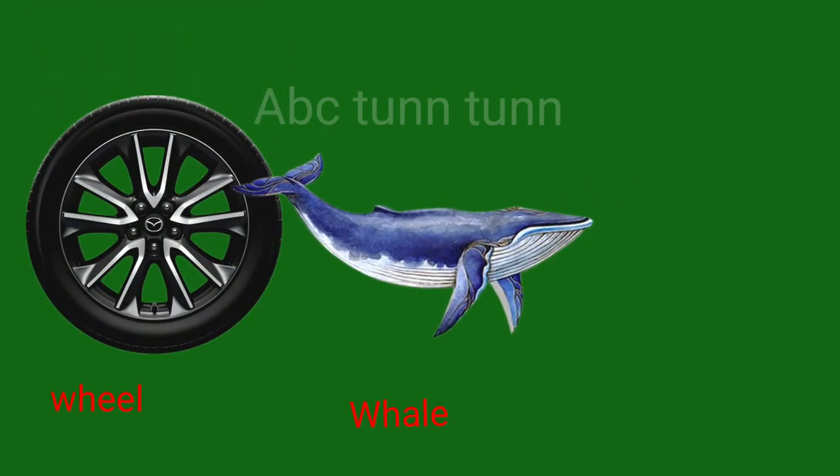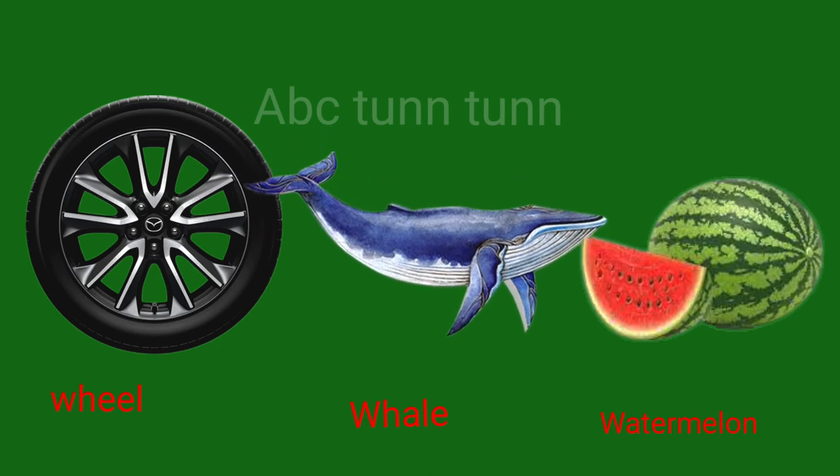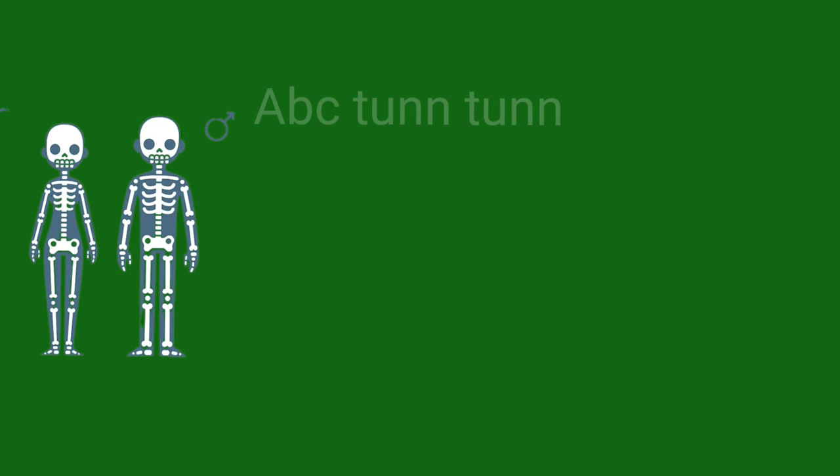W is for wheels. W is for whale. W is for watermelon. Wah.